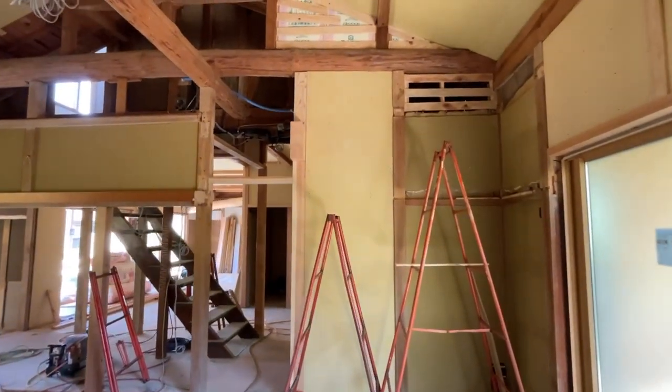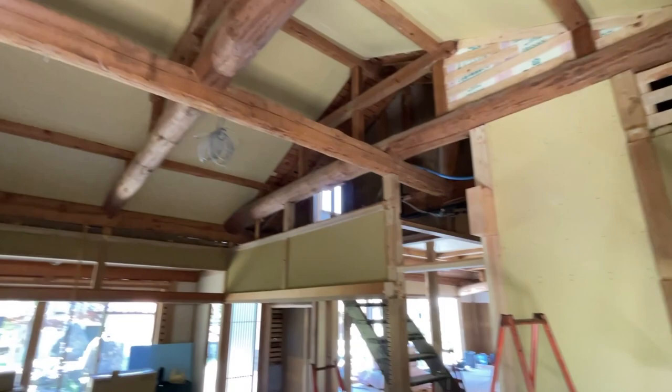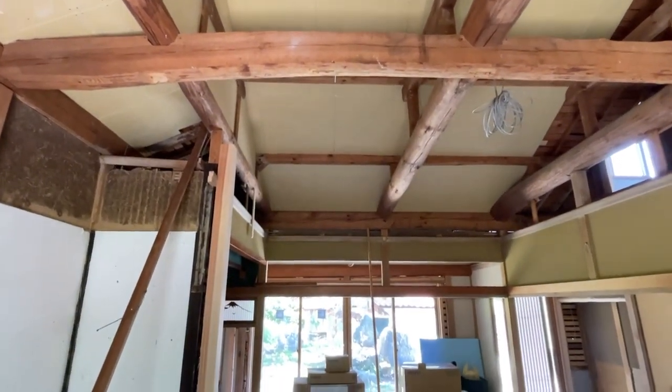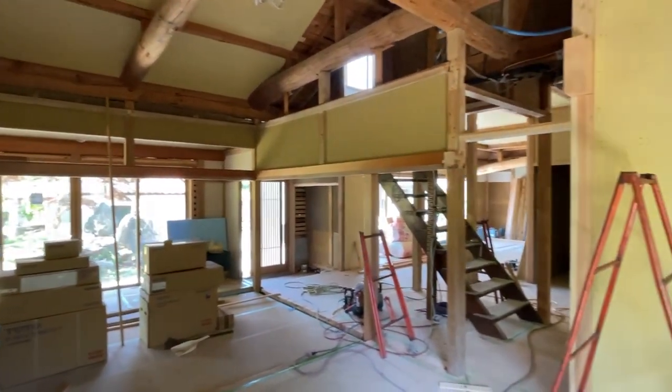Alright folks, so again thanks for watching. If you like what you see, please hit subscribe, share, and like so that we can continue sharing this information as we complete our renovation here in rural Japan. Thanks a lot, goodbye.